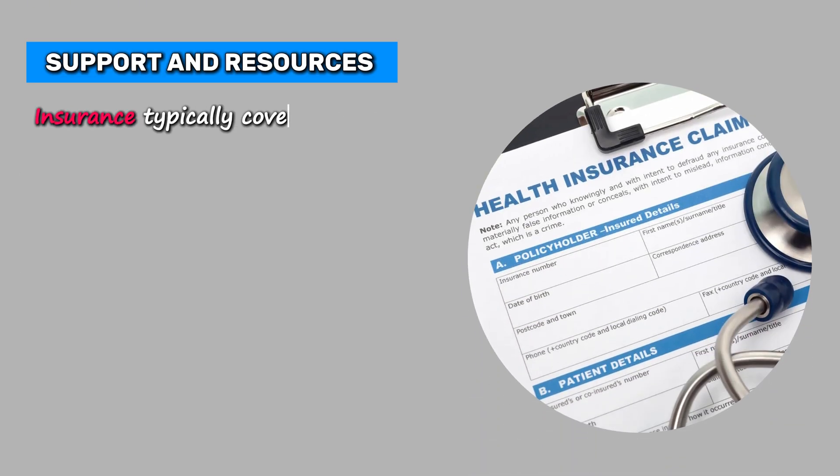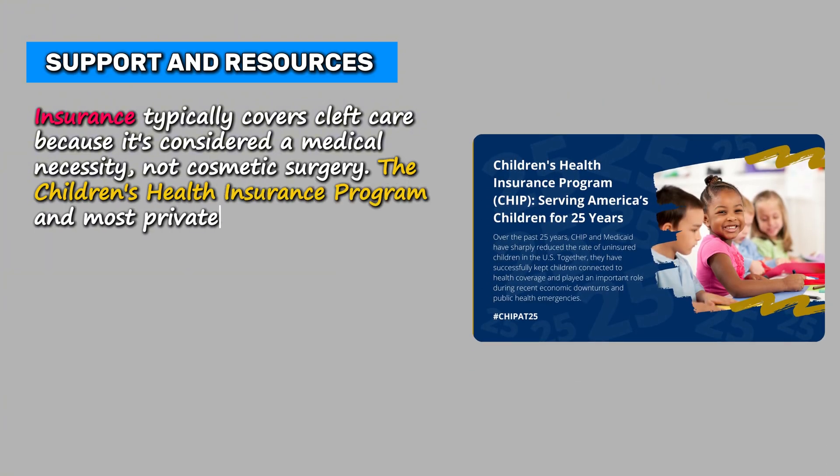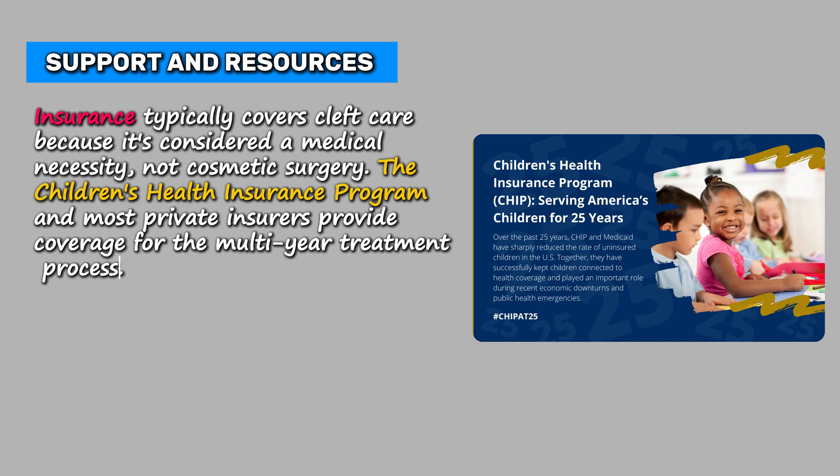Insurance typically covers cleft care because it's considered a medical necessity, not cosmetic surgery. The Children's Health Insurance Program and most private insurers provide coverage for the multi-year treatment process.